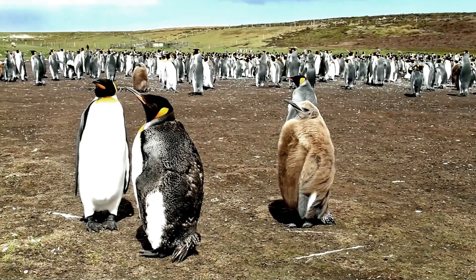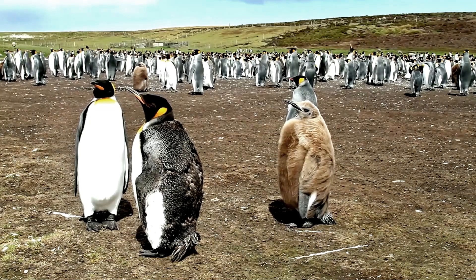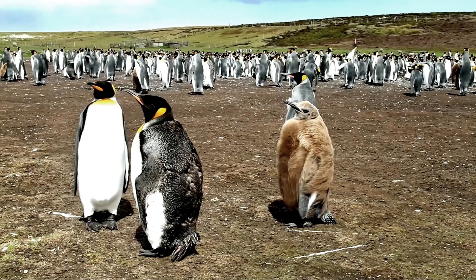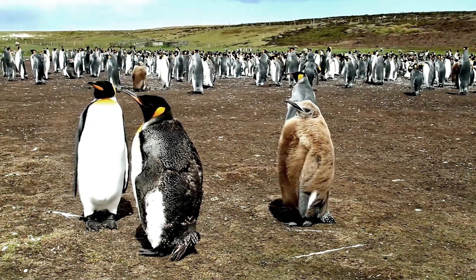Did you know that King Penguin chicks boast a fluffy dark brown plumage that looks so different from the adults, they were once thought to be a separate species altogether, known as the woolly penguin.